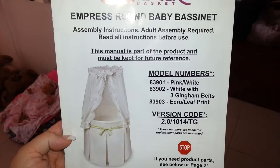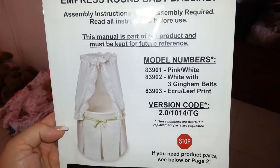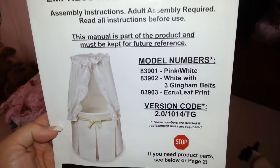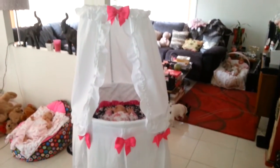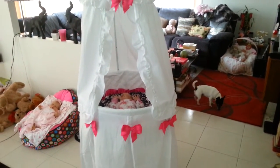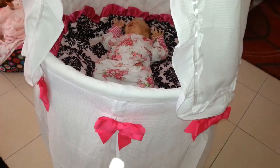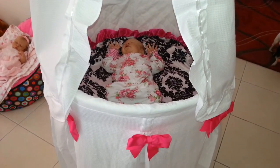You can thread the belt through some little loops on the bassinet, which is great because you can change it for a boy or a girl. That's a really pretty and nice option. The decorations on mine are just paper items held on with little safety clips, so I can change that up if I like.